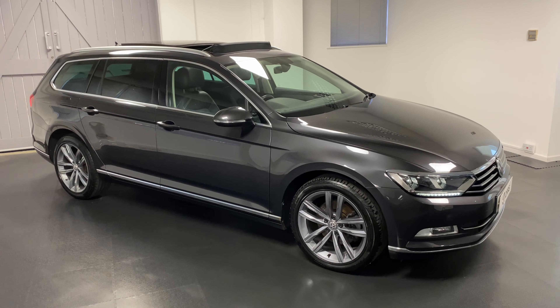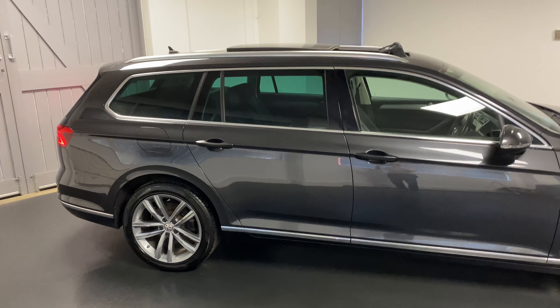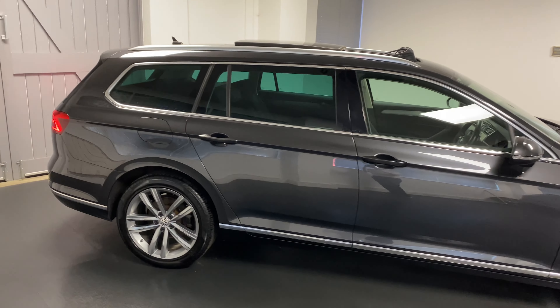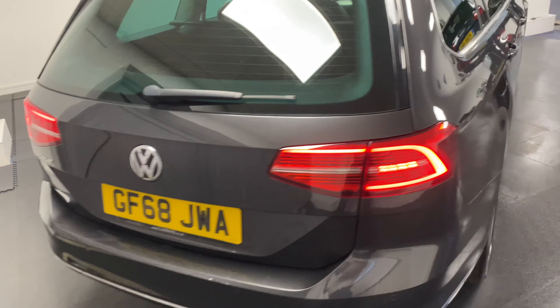Hi and welcome to another video from Quattro Tech Cars. Here today we present this really well cared for Passat Estate. It is the 2 litre TDI 150 PS variant with the 7 speed DSG gearbox, finished in the really nice but quite rare manganese grey.